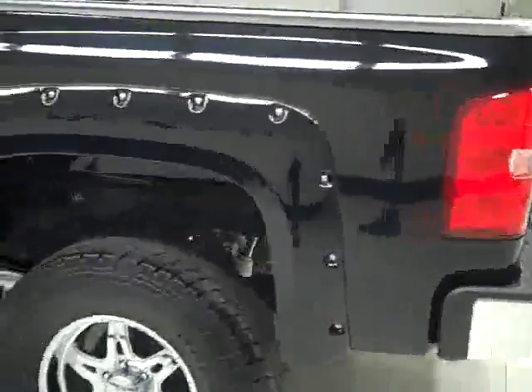Going down this side again, nice clean shiny paint — no dents, dings or scratches here either. Hood's nice and clean too. Body looks good.